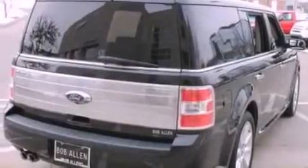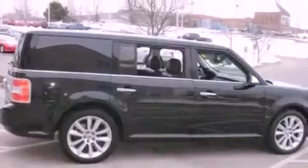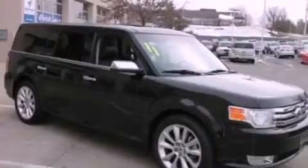Its top features include a navigation system, power adjustable driver pedals, a sunroof, 12 strategically positioned speakers, commercial free satellite radio, aluminum wheels, and a tire pressure monitoring system.